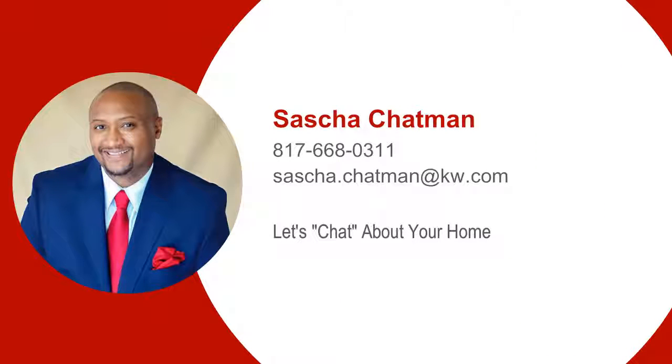Congratulations! Now that our offer has been accepted, I want you to know the entire process to get us to closing.